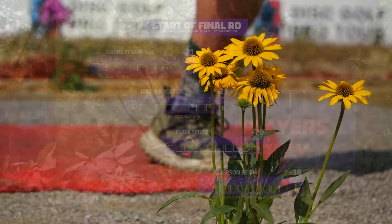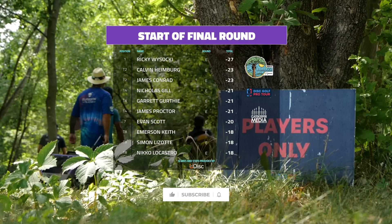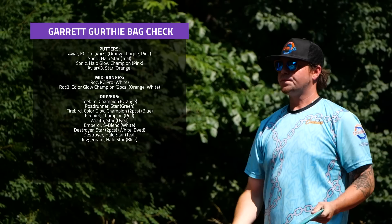We've seen most of these folks on Gatekeeper coverage this year. Evan Scott is going to be one of the newcomers to our card — if you haven't heard of him yet, he's a great talent. The others are familiar faces to everybody.